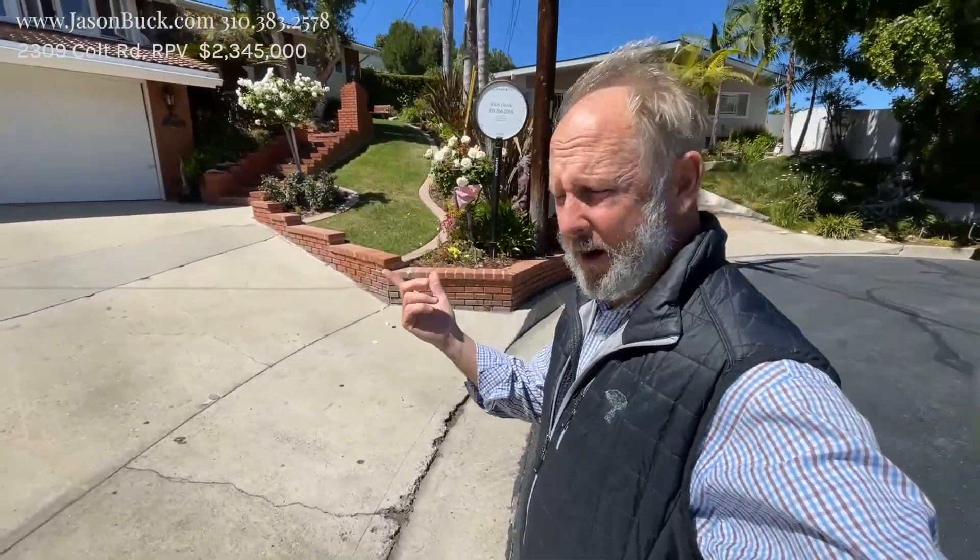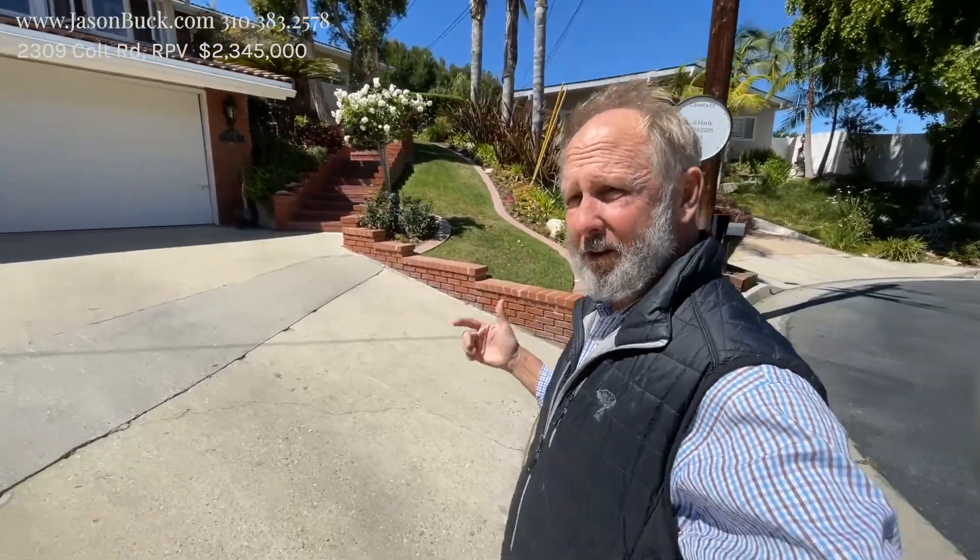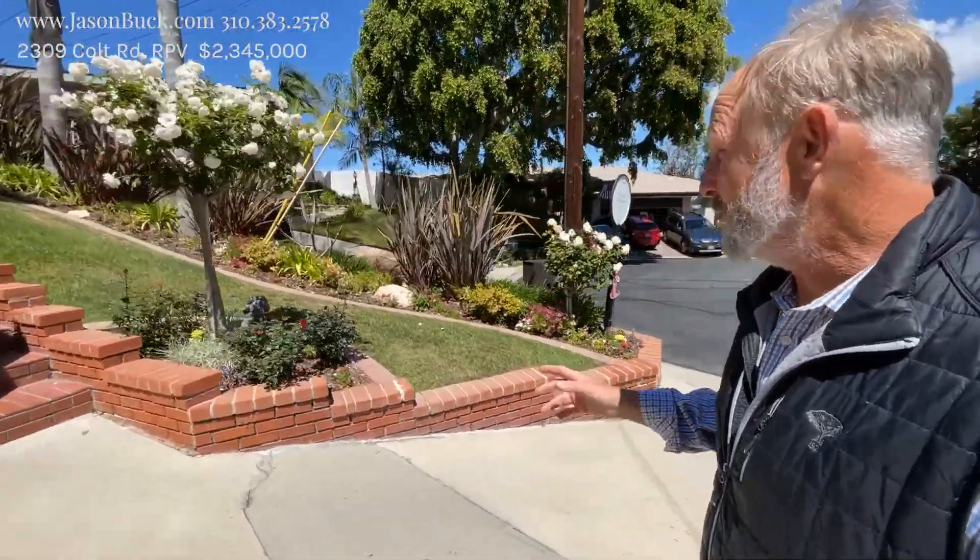Hello, my name is Jason Buck. I work with Remax Estate Properties and I go around town shooting video of homes. This way you got a great idea of what's coming onto the market and whether or not you need to change your schedule to go look.